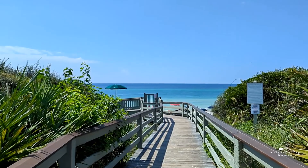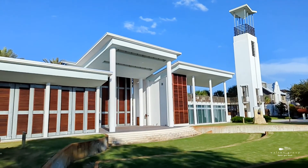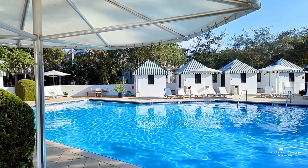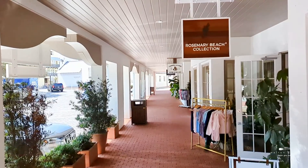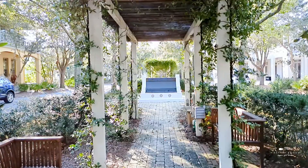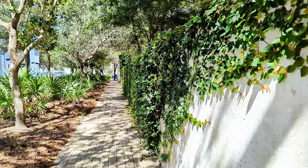Rosemary Beach is a gulf front, new urbanism neighborhood located on the east end of highway 30A. It has an amphitheater, four community pools, locally owned retail shops, some of the best dining options on 30A, and several parks scattered across its 107 acre footprint.